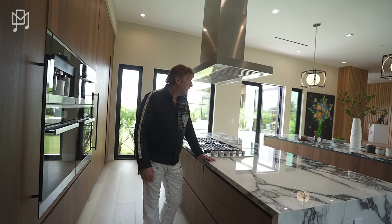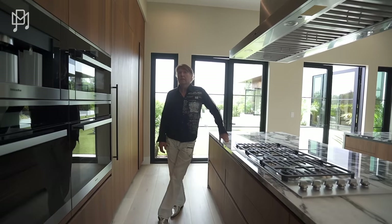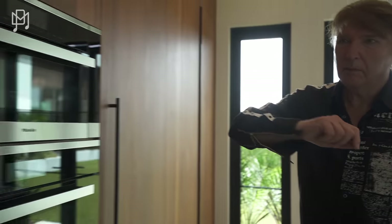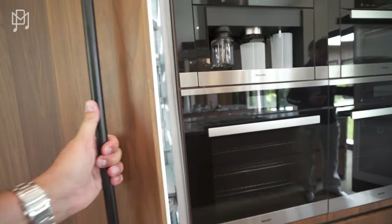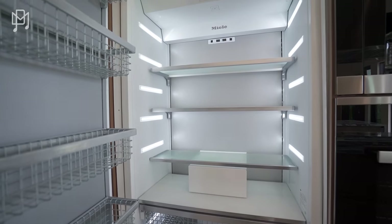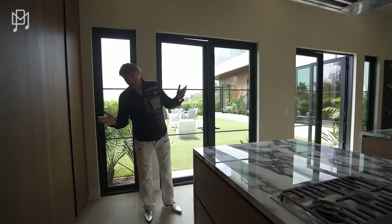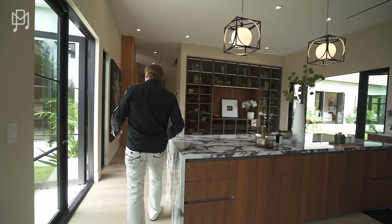How big does a mansion have to be — isn't it anything over 6,000 square feet? Maybe 5,000. Miele coffee maker — my favorite. And the fridge — oh, a nice blast of cold air! And the freezer — it's really hot because we have all the doors open to show the place and the air conditioning isn't on.